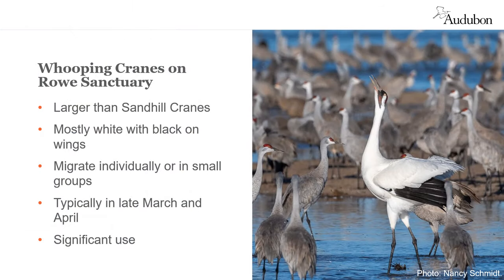Whooping cranes are much larger than sandhill cranes and are mostly white with black on their wings. They are typically seen here at Rowe Sanctuary in late March or April as they migrate individually or in small groups. Thanks to the habitat conservation work that we have been doing here since 1974, we have one of the highest frequencies of whooping crane stopovers on the Platte River.